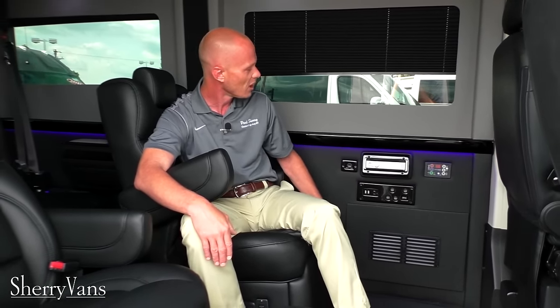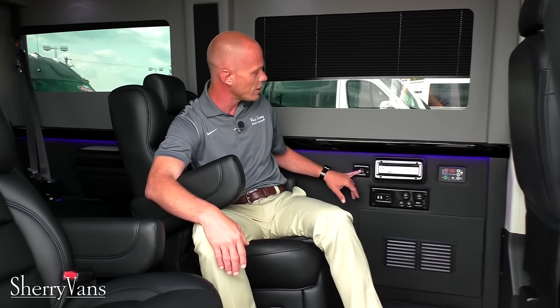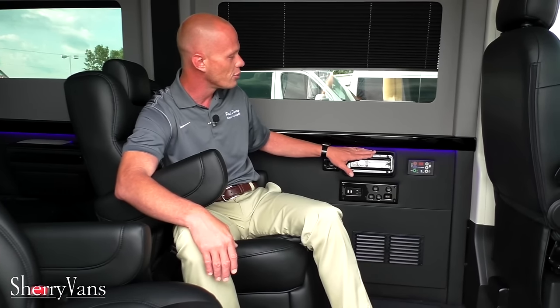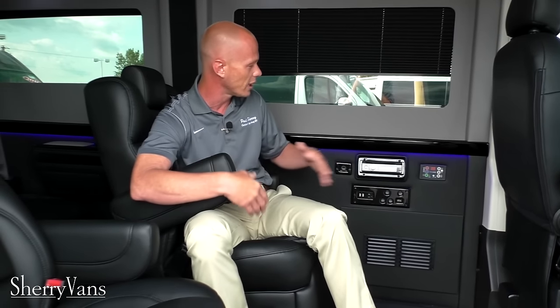Any device using an HDMI input will display its image on the TV, so if you have a laptop or tablet with movies on it, you can watch them on the 32-inch TV by simply connecting one HDMI cable. There's also a USB port wired directly to the radio so you can charge a device or transfer music files. Since it's Bluetooth, somebody in the backseat can connect their Pandora and everybody in the van can listen through the wireless headphones or surround sound, while mom and dad listen to something else up front.